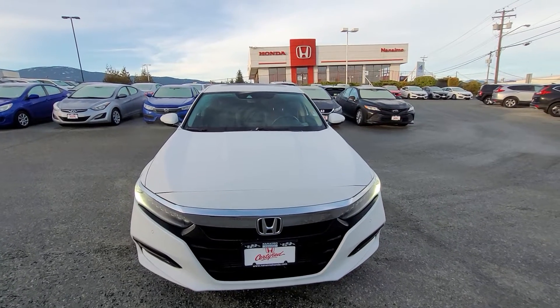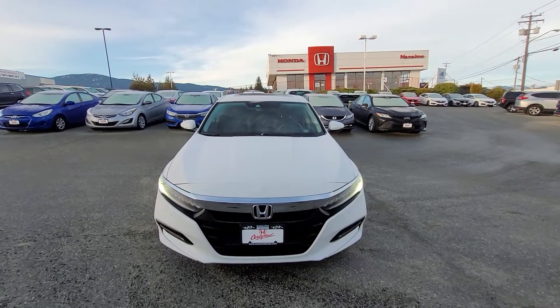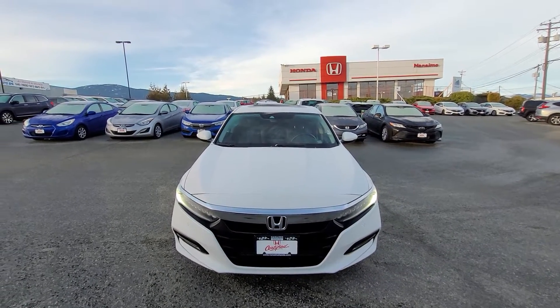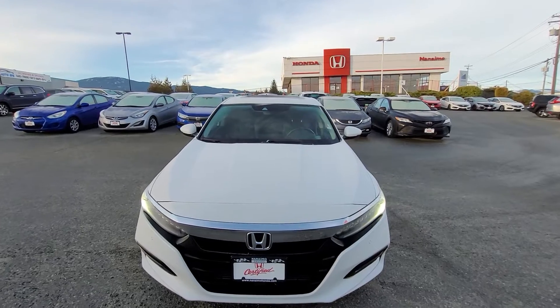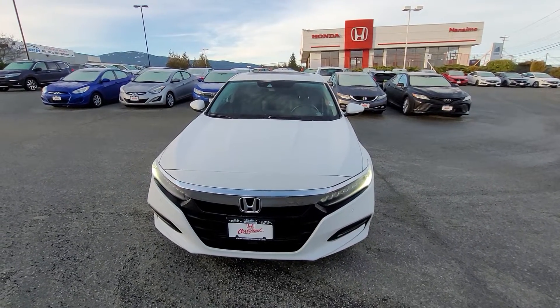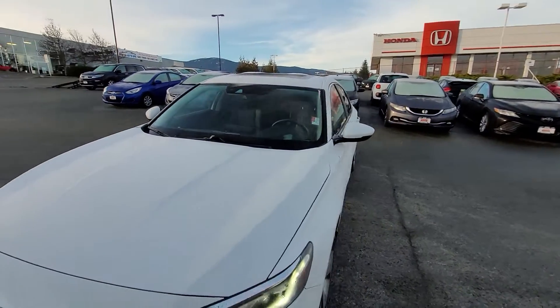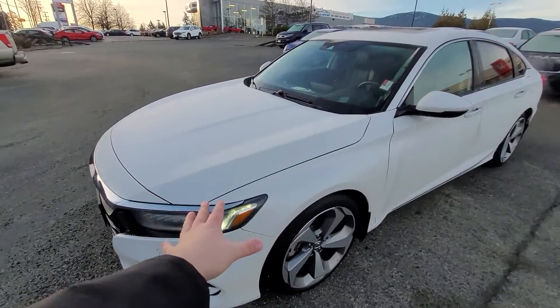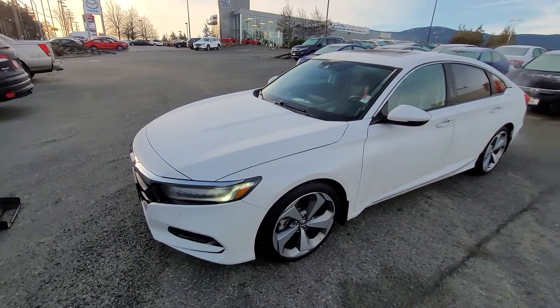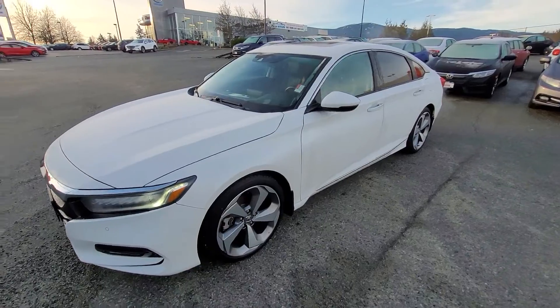Now this 1.5 litre turbocharged engine is a phenomenal engine. I actually have the exact same one — I have the 2022 Civic Touring and that shares the same engine as this lovely vehicle. The 1.5 turbo is phenomenal and that's actually covered under the powertrain warranty. So everything under the hood here is covered for 160,000 kilometres or 7 years, and that's at no extra cost to you.